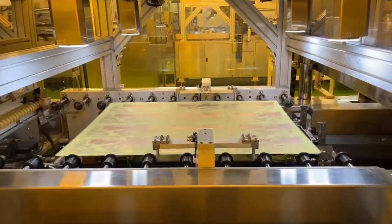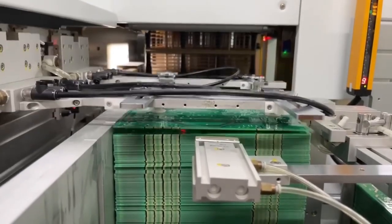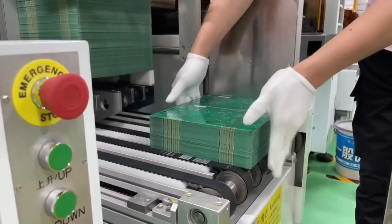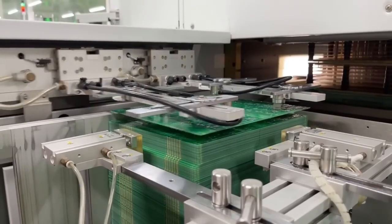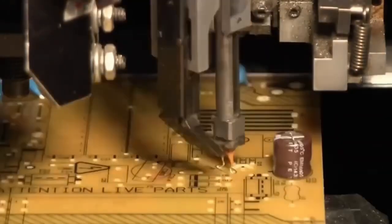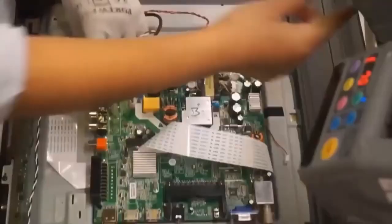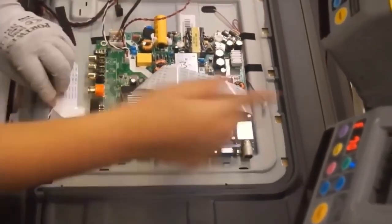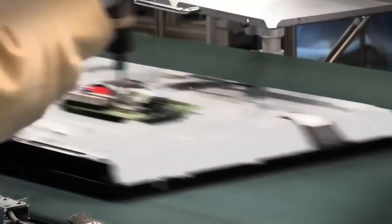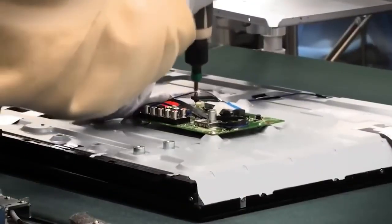Now comes the real brain power. Every TV gets a main board, known as the SSB, and a power board. These small but powerful components control the image, sound, Wi-Fi connection, HDMI ports, and more. Thousands of tiny parts are placed onto the circuit boards by machines, and then connected through wave soldering, a process that melts and fuses them without damaging the board. Once completed, the boards are installed inside the TV's body using robotic screwdrivers, which are carefully calibrated to avoid overtightening.